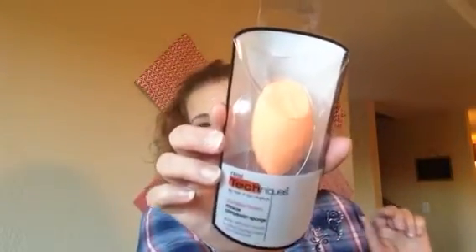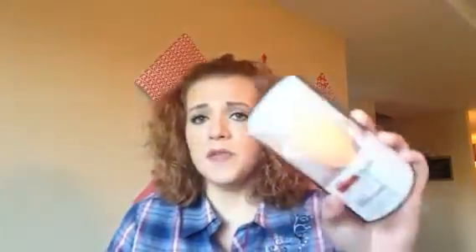I also got one of these Real Techniques sponges — the face sponge. I have a beauty blender but I heard this was the closest dupe to it, and I'm not about spending 20 bucks on a sponge every time I need one. I'm going to try this out while I still have a good beauty blender so I can compare. It was on sale — I paid $4.19 for it, so we'll see.